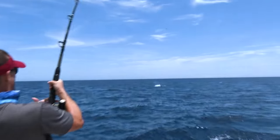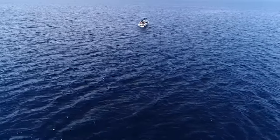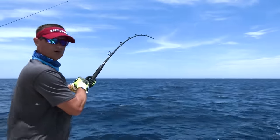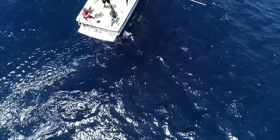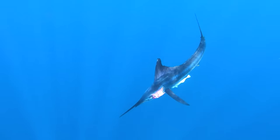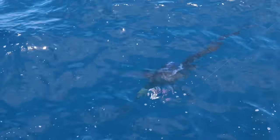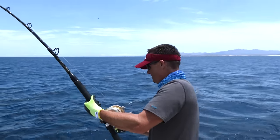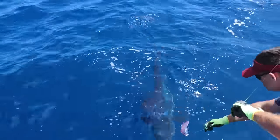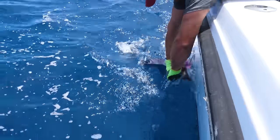Here he comes again, he's coming up! The marlin's right here by the boat. We got the leader right there. I'm all the way in to my eye with the leader — I can't reel anymore. Look at that lit up fin! Look how purple he just turned. What a beautiful fish. And then we got that fish really close to the boat, and I knew it was time for me to get ready to land this fish.